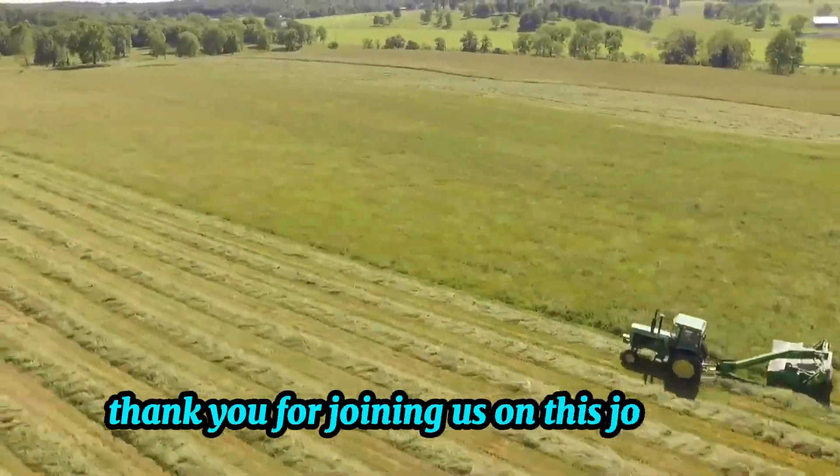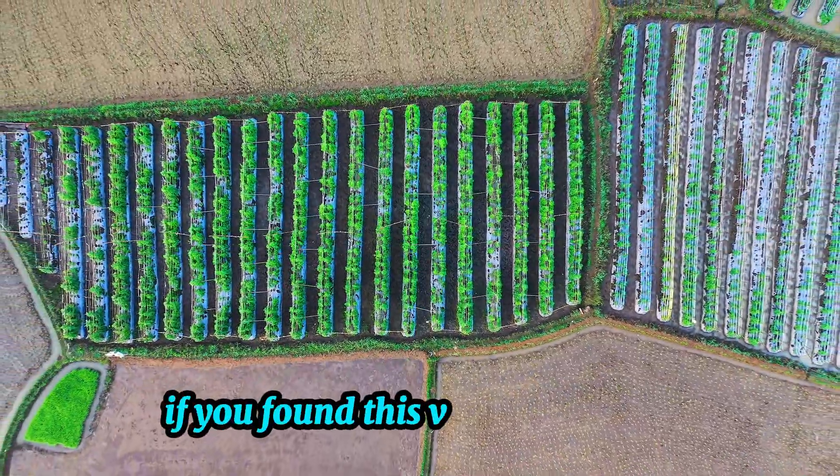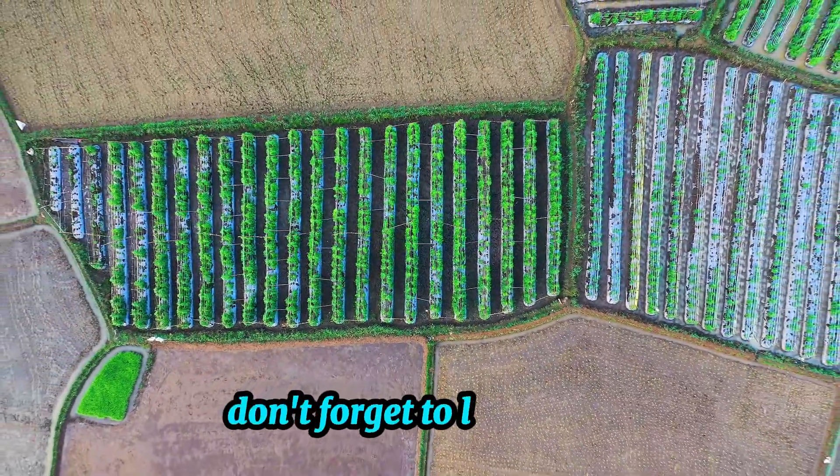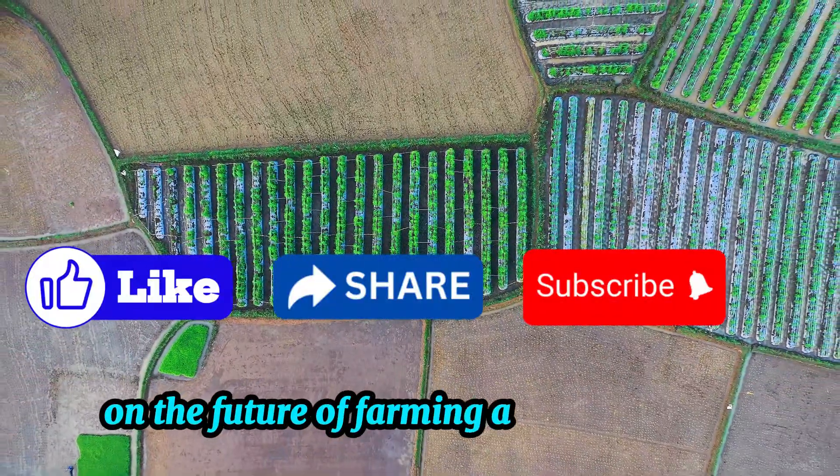Thank you for joining us on this journey into the world of precision agriculture. If you found this video insightful, don't forget to like, share, and subscribe for more content on the future of farming and technology.